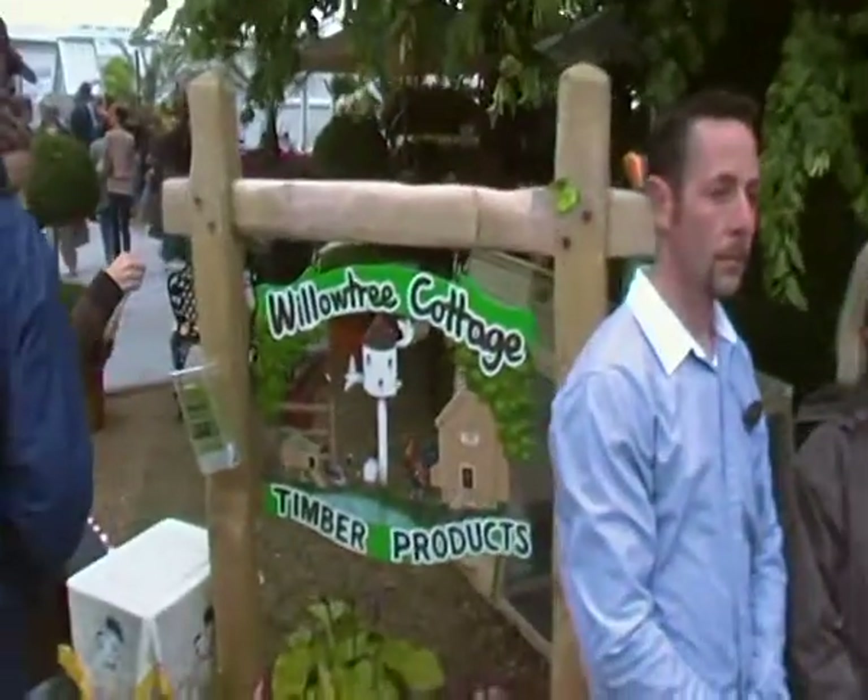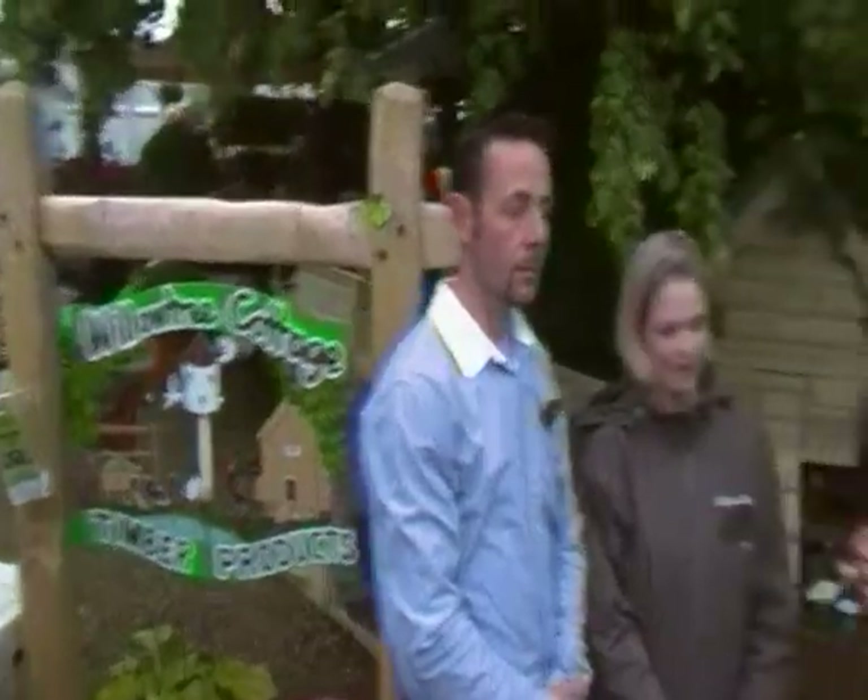Good morning folks and welcome to Garden Hill TV. I'm here with Derek and Ciara from Willow Tree Cottage, who make these amazing hen houses for the back garden. Derek, can you tell us a little bit about your business?